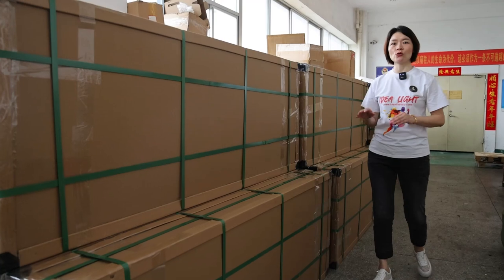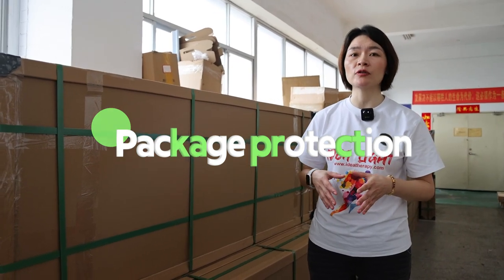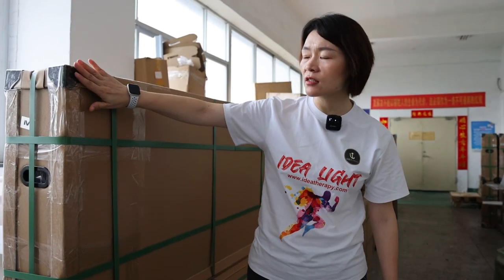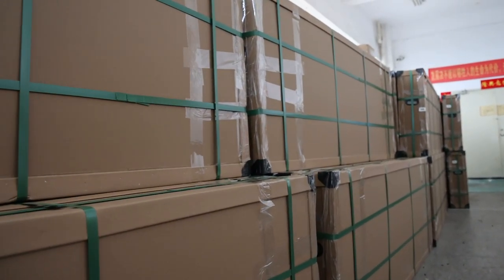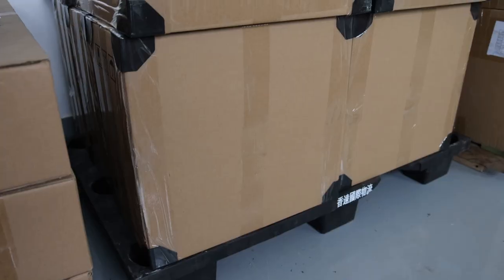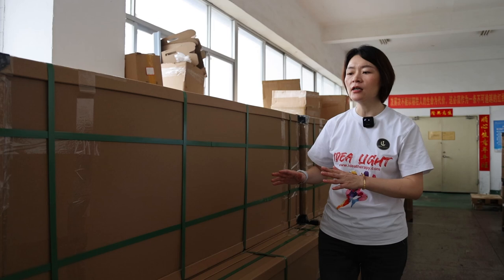Lastly, packaging is also a very important part to make sure the quality. We need to make sure the products arrive in good condition in our customers' hands. For our big panels, we use a honeycomb box to package them, with plastic corner protectors in the corners and a strap to secure the box. When we design the packaging, our engineering department conducts destructive testing and drop testing with the package box to make sure it can protect the product well.